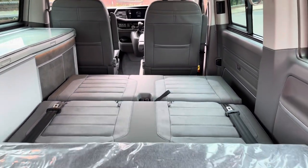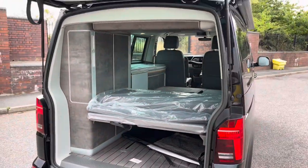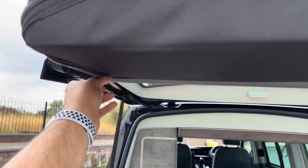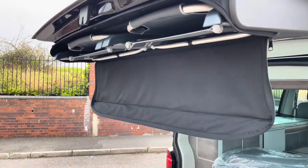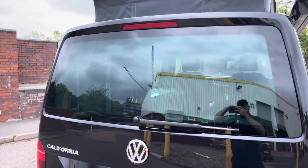Here we can see the rear passenger bench being folded down with the soft mattress still in its original wrapper and unused. And of course, which VW California Ocean would be complete without its rear folding camping chairs that stow away very nicely in a zip-up compartment within the tailgate itself.